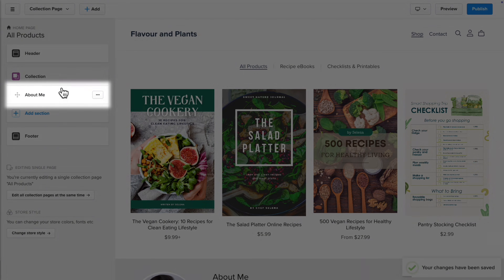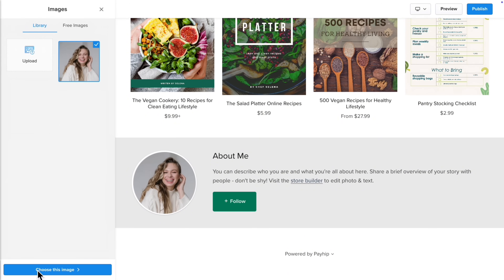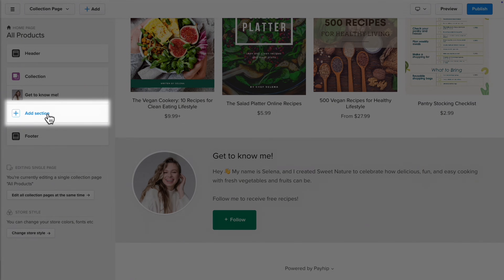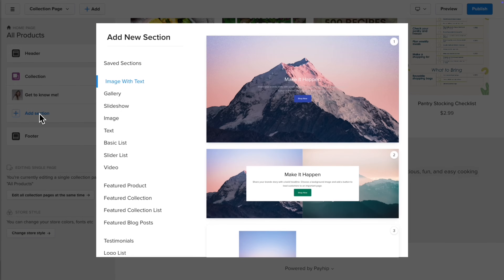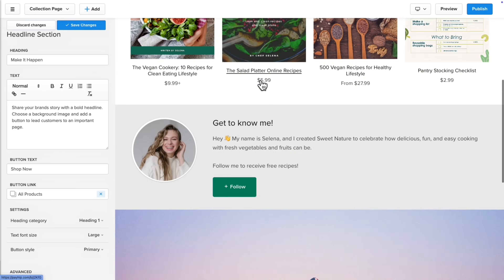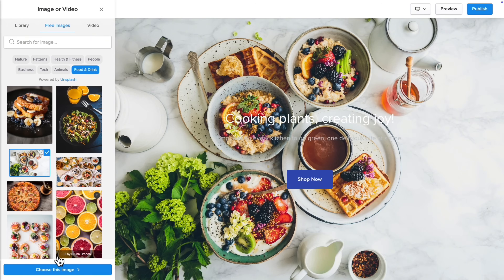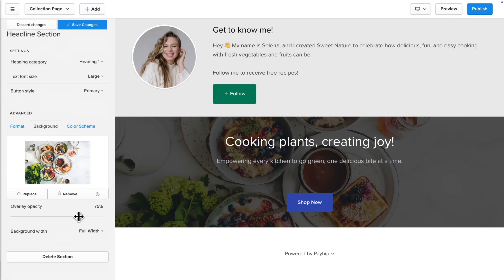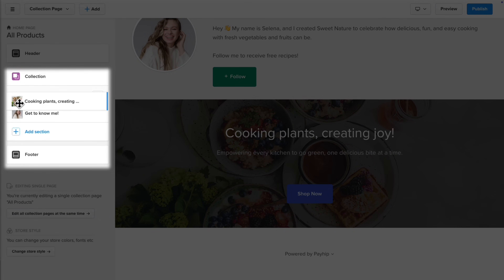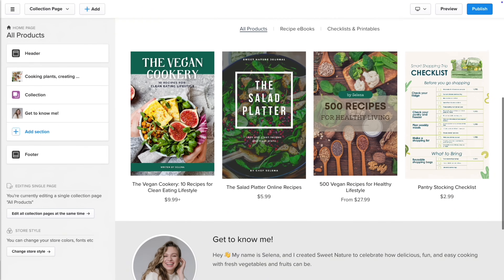Your store includes an about me section by default — you can customize this or remove it. I'll keep mine and edit the image and text. Now let's go back and click on Add Section. Here you'll find Payhip's library of pre-built sections. You can customize the text and buttons, change the background image, and click Save Changes. Then rearrange the section with drag and drop. It already looks so much more polished.